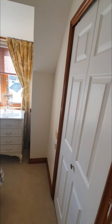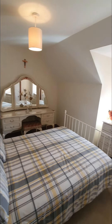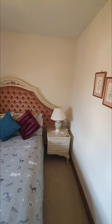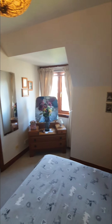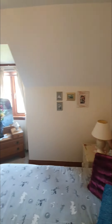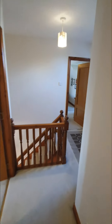Bedroom number three is again a great size double room with fitted wardrobes. There's even space for a dressing table in here. Bedroom number four is a huge room as well and also benefits from fitted wardrobes. So all the bedrooms have built-in wardrobes, which is a premium — it doesn't happen very often — and all of them are tastefully decorated and bright.